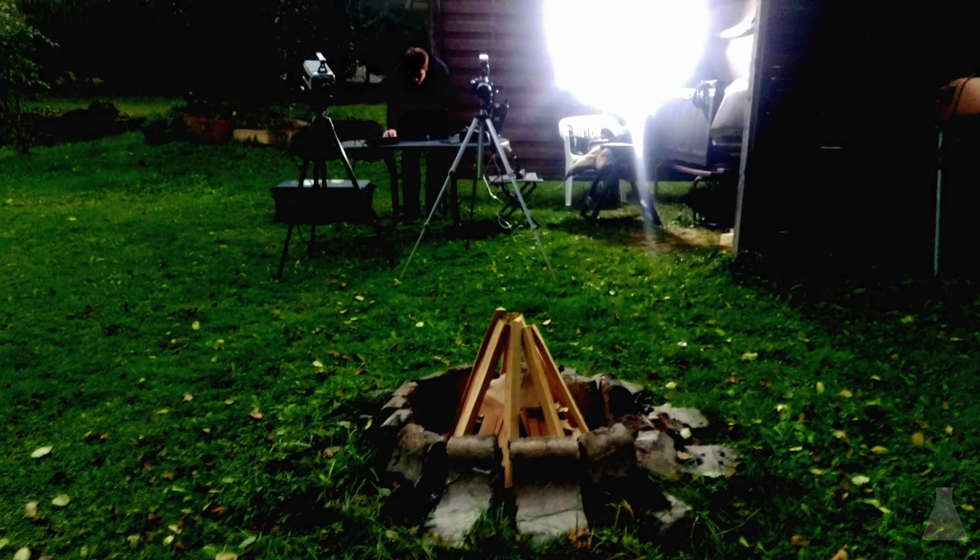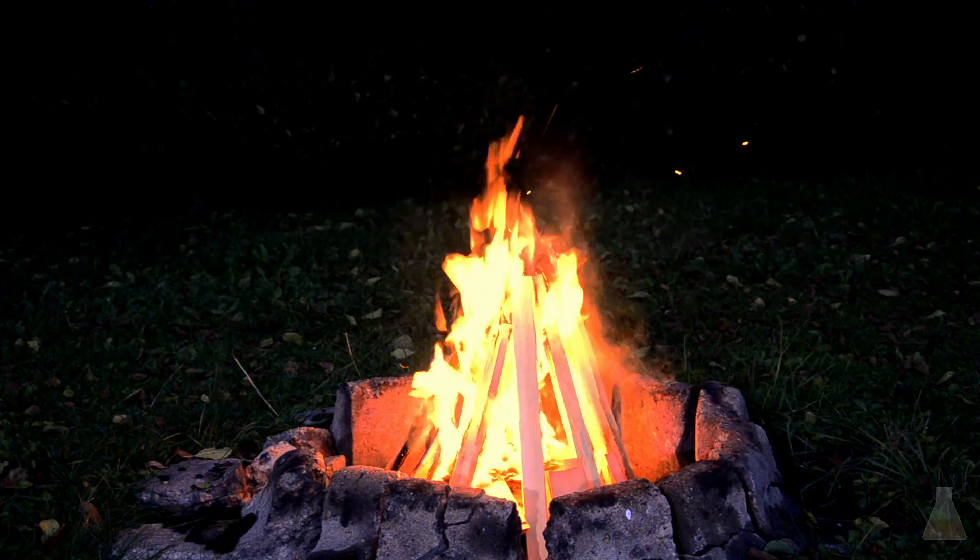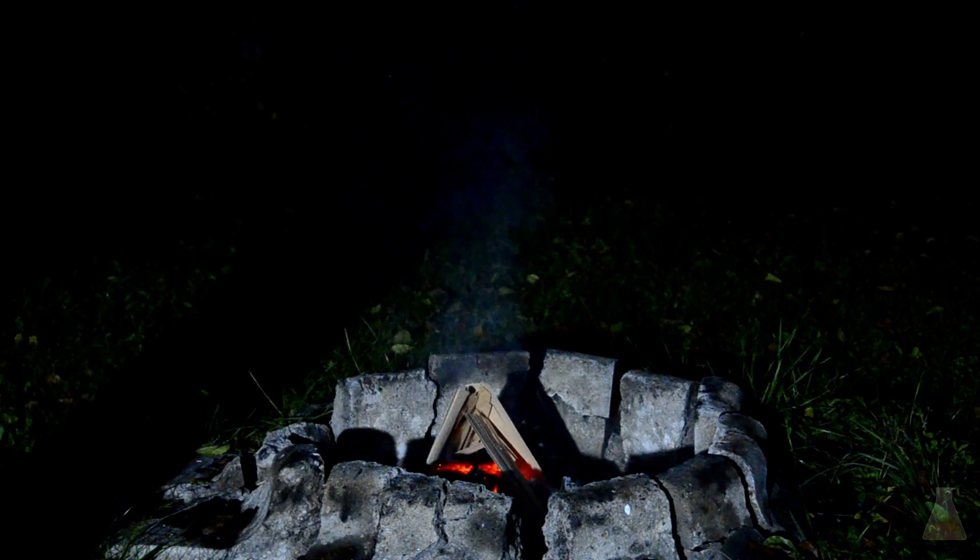For filming, a Phantom high speed camera was used and the Optris thermal camera I showed in a previous video. To get the fire started again, some very thin wood was placed over the hot ember.